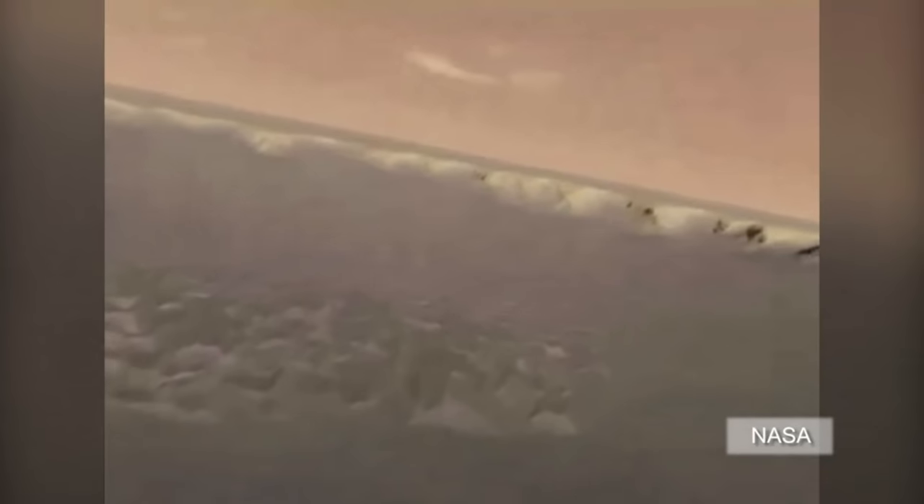Opportunity's sister rover, Spirit, stopped running on Mars in 2011. NASA's Mars Science Laboratory rover, Curiosity, landed on the planet in August 2012 and has since been exploring the Gale Crater area.